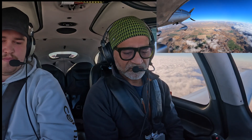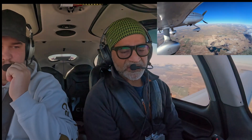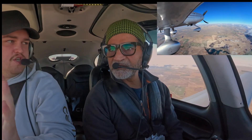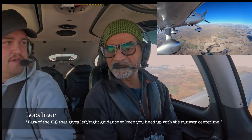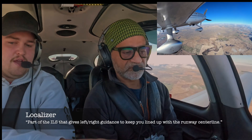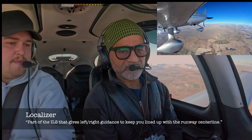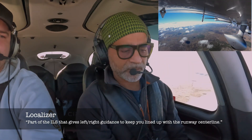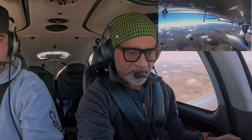88X-ray Golf, fly heading 020. 020, 8X-ray Golf. Why am I taking myself off GPS right now? You're not using GPS, you don't need it — you'll get two vectors. He's vectoring you so that you can have the localizer ready for when he says fly this heading to intercept the localizer. 88X-ray Golf, fly heading 080. 080, 8X-ray Golf.